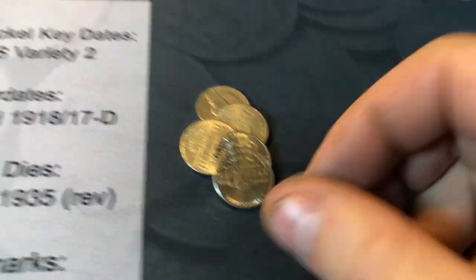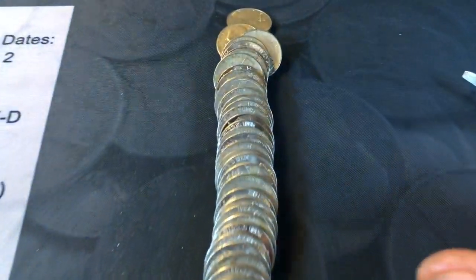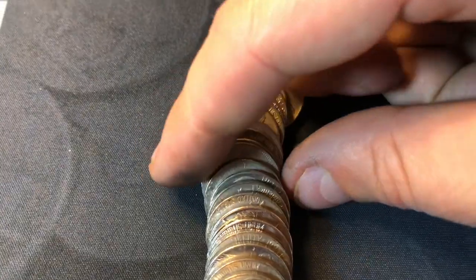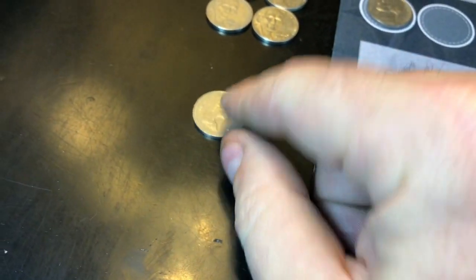Roll number 28, going to have a 1948 Philadelphia. Just laid out roll 47 and I think I spy a Canadian nickel. 1982. First foreign nickel of the box.